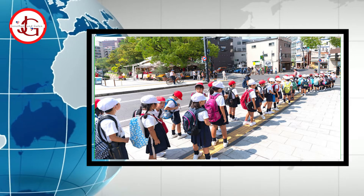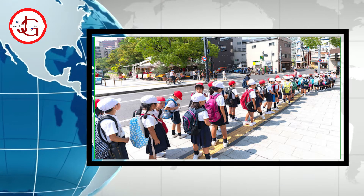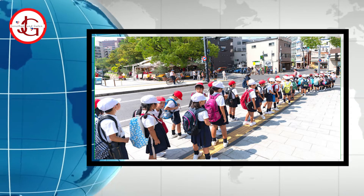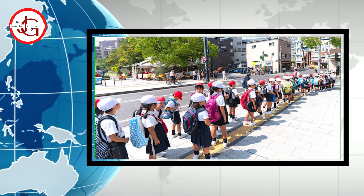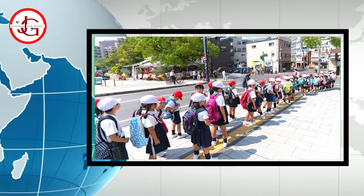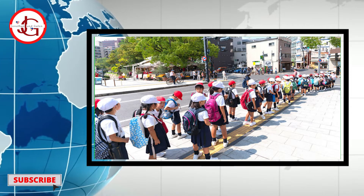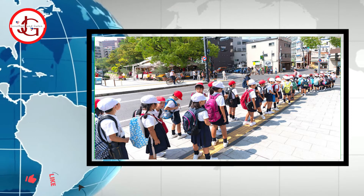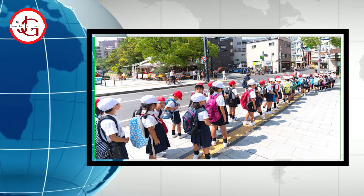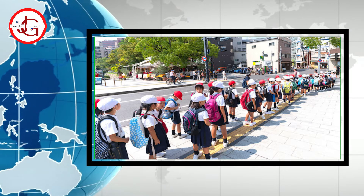According to a new study linking body movement patterns and health, Japanese children actually walk differently from those in other developed countries. The study, recently published in the journal Scientific Reports, found that the gait pattern among Japanese children ages 6 to 12 varies from those in other developed countries.